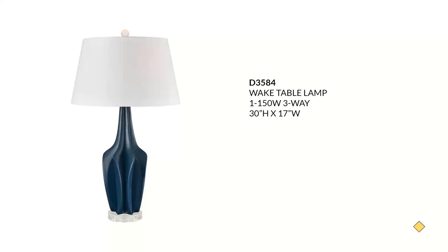Next we have the Wake — staying with our navy theme. It would work in a coastal or beach aesthetic, and also in a modern organic setting. It has a three-way 150-watt A21 bulb maximum. This is a navy composite material with a crystal base and a rolled edge hardback shade, retailing for around $210.